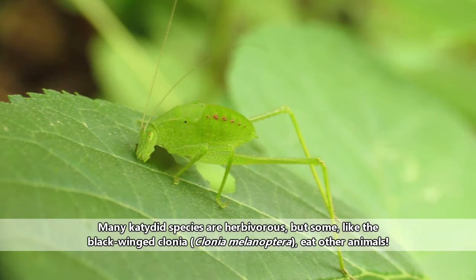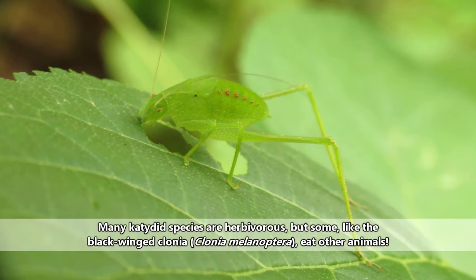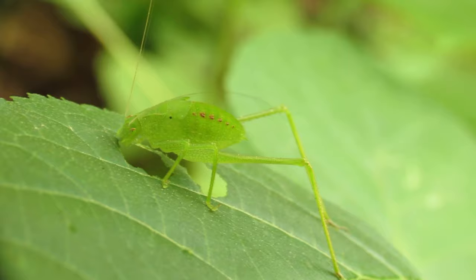Most katydids are vegetarian and eat the leaves they live among. However, some are carnivorous and will eat other insects. On the flip side, katydids are eaten by bats, birds, reptiles, and small mammals.